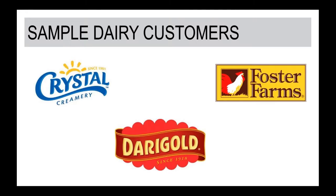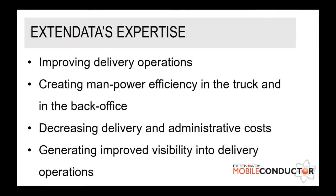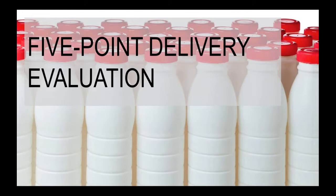Within Dairy Foods, we have pulled three customers forward to show that they are representative of those who have implemented our solution and followed the recommendations we'll be providing in this webinar. When Xtendata is working in the dairy foods industry, our expertise is around improving delivery operations, creating manpower efficiency, decreasing delivery and administrative costs, and generating improved visibility. Without further ado, let me have Darrell dive right into that five-point evaluation.